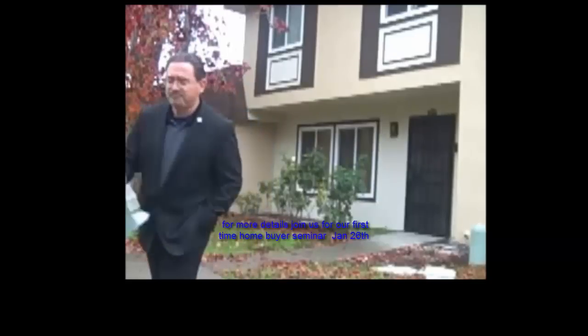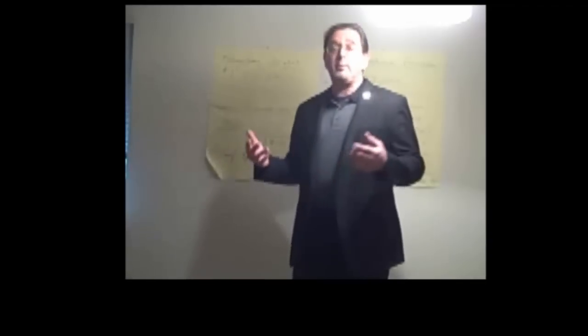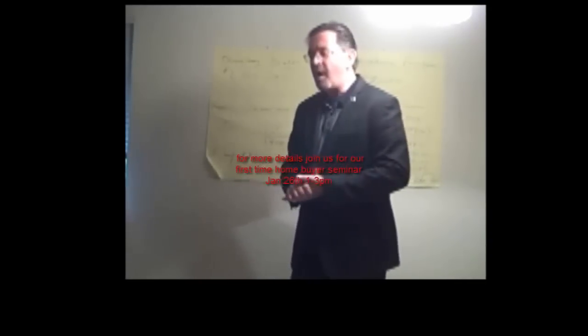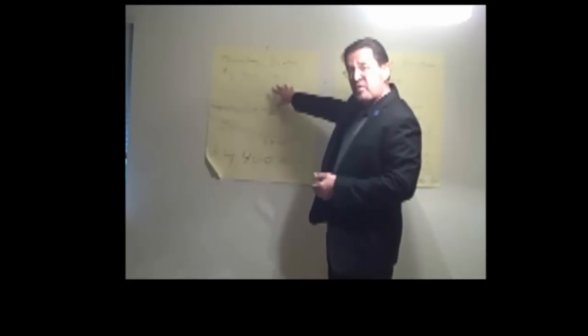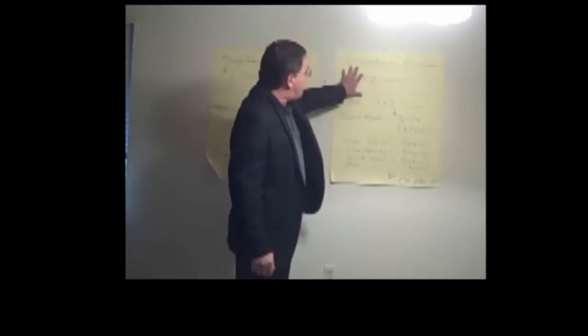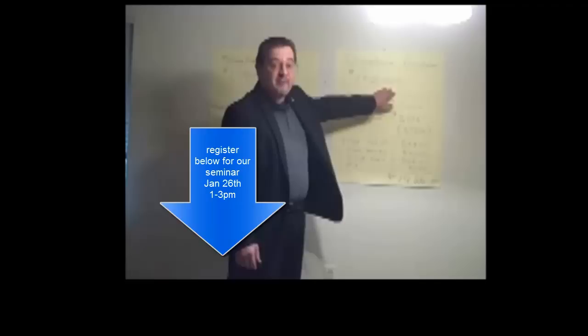Follow me to my office. We're not in my office because it wasn't large enough for this presentation, so we're in the kitchen of my house. I have two charts here. This one is the townhome we saw that was for rent at $1,700 a month. This other chart is the townhome you can purchase that sold for $145,000.